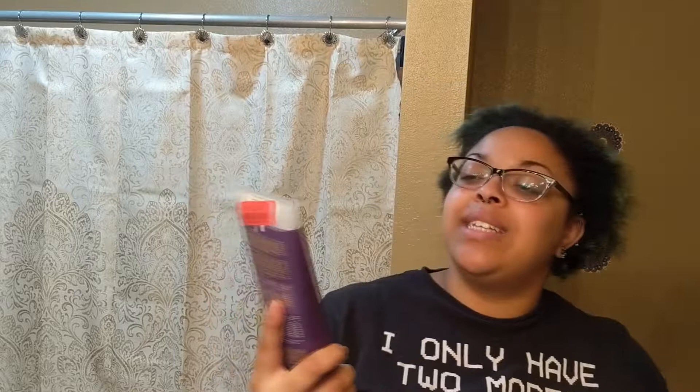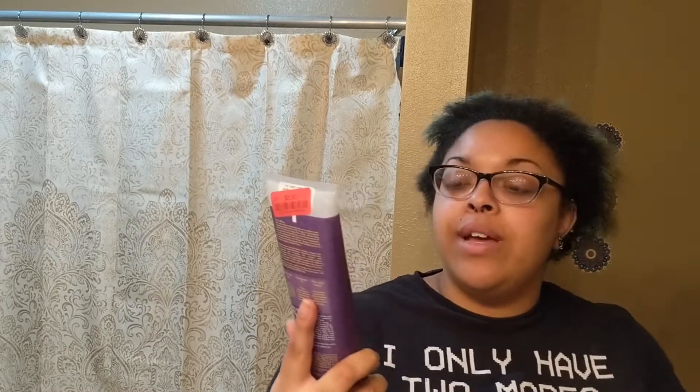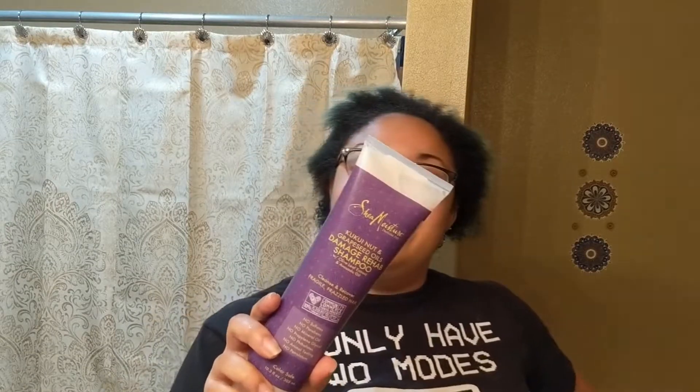These are the two I found that were on sale. This is the Kukui Nut and Grape Seed Oils Damage Rehab Shampoo with Olive Leaf Extract and Avocado Oil. It says cleanse and recover fragile, frazzled hair. No sulfates, parabens, mineral oil, propylene, no phthalates, no animal testing, and no petroleum. Color safe — so even my little ends that are going to eventually disappear should be fine with this. I'm so excited to try this. It's 10 ounces and I got it for $5.50 — it was on sale, originally $6.99 at Marshalls.